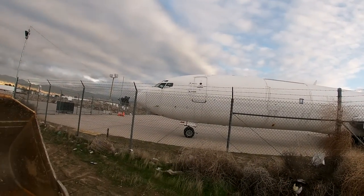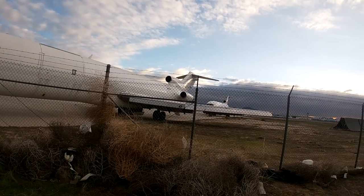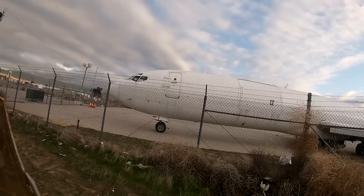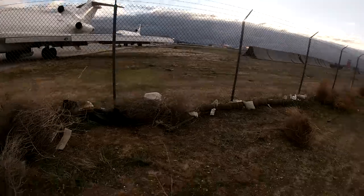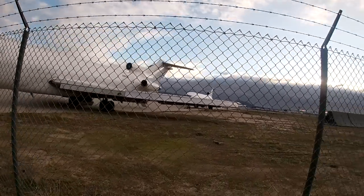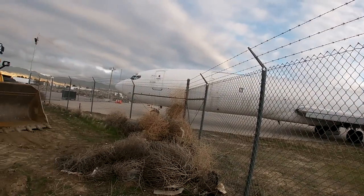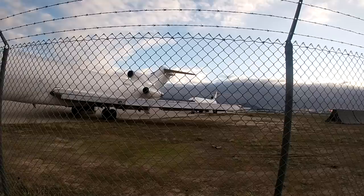I don't think they fly these planes anymore. Aren't these the old DC-10s or something? What kind of plane is that? I thought these were the ones that had a problem with the three engines up there. This one's out of commission — both of them, I think.